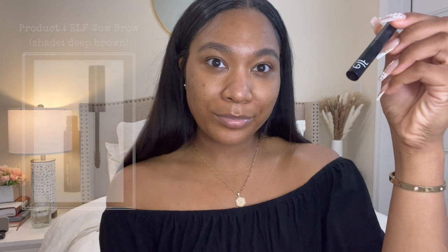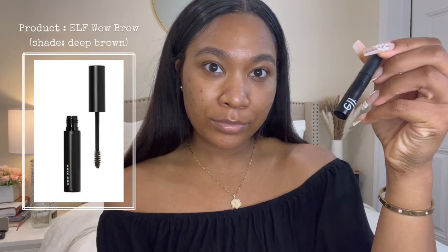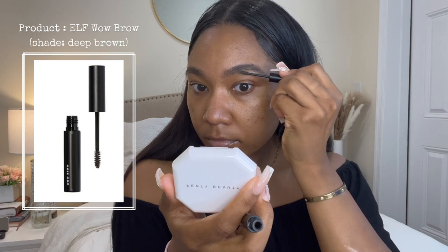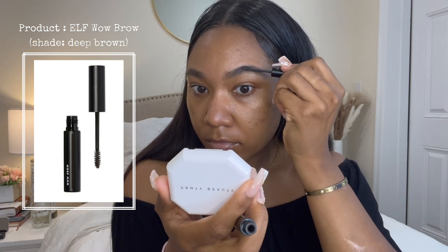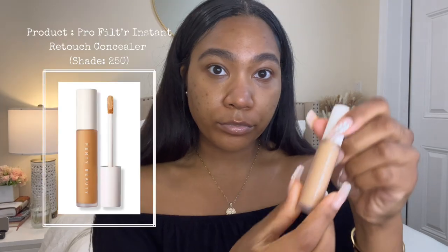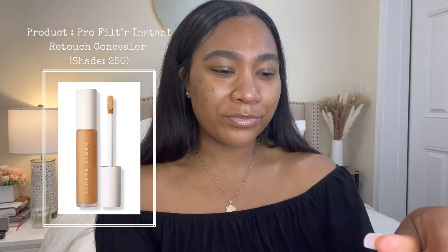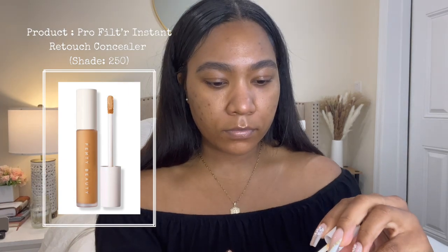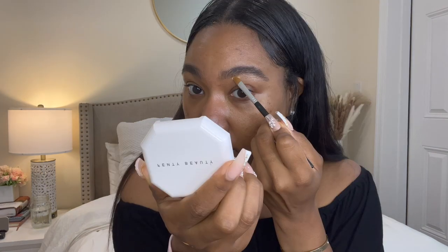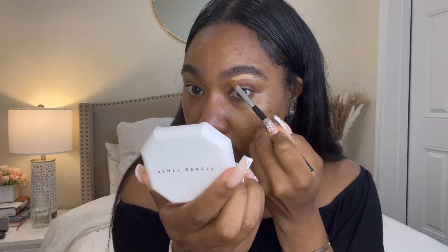Starting with my brows — I really don't fill them in these days, so I'm just taking the Elf Wild Brow in the shade Deep Brown and raking it through my brows until my hairs are tamed. Next I'm going to carve out the bottom portion of my brows using the Fenty Beauty Pro Filter Instant Retouch Concealer in the shade 250. I like to apply mine to the back of my hand and dip my brush in it for more control.